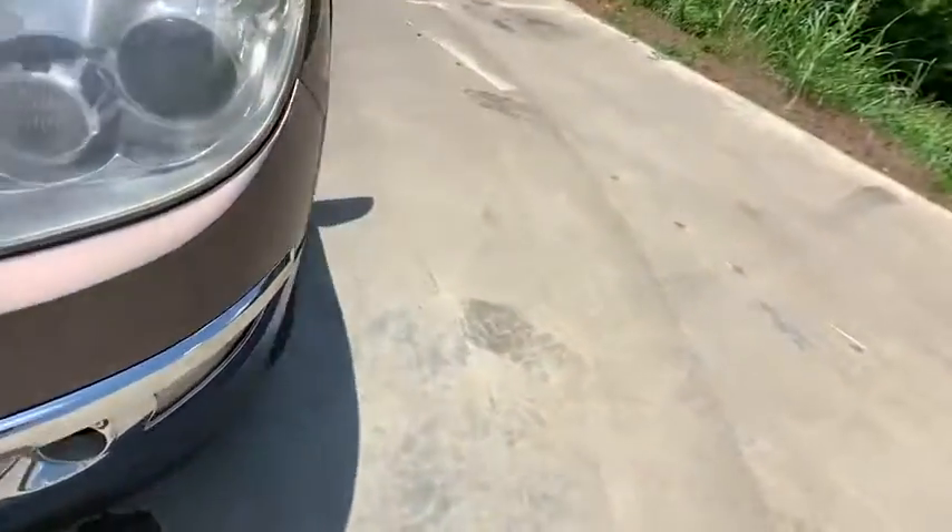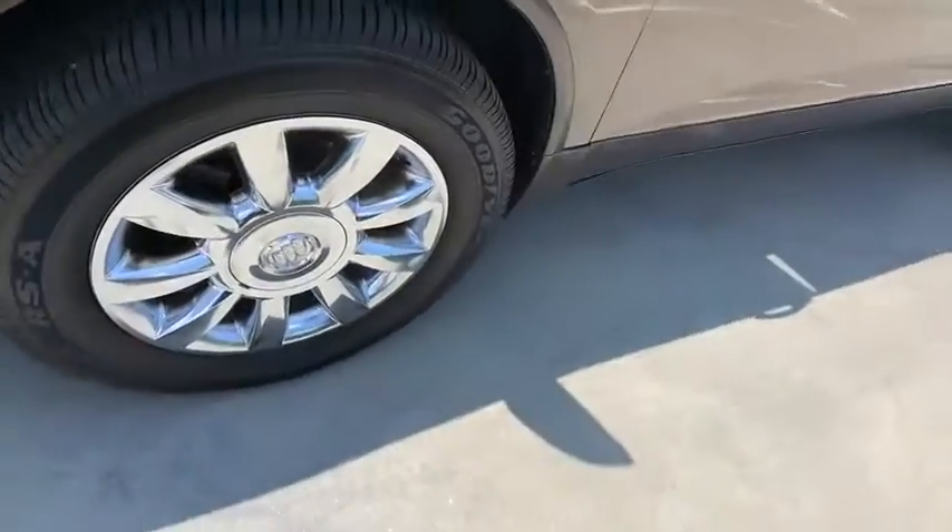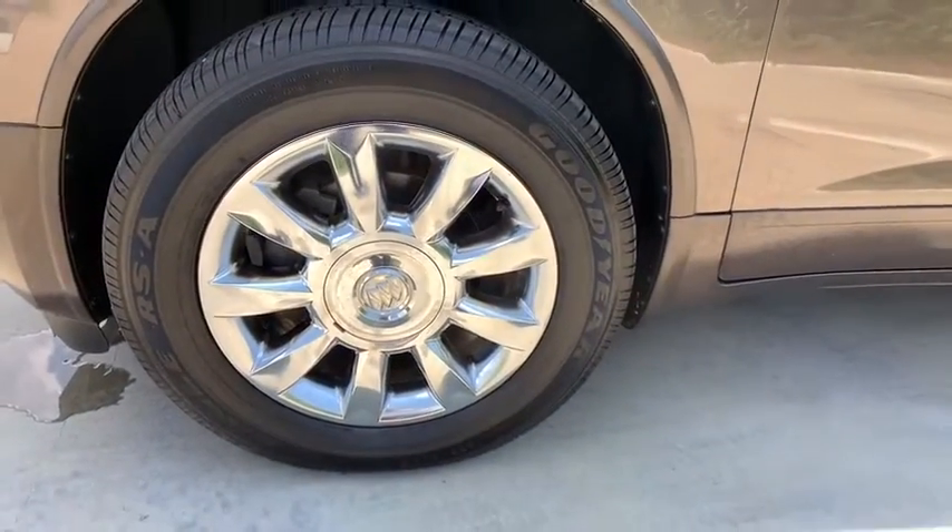Electronic stability control, power windows, rear window defroster, CD player, security system, fog lights, heated front seats, compass.